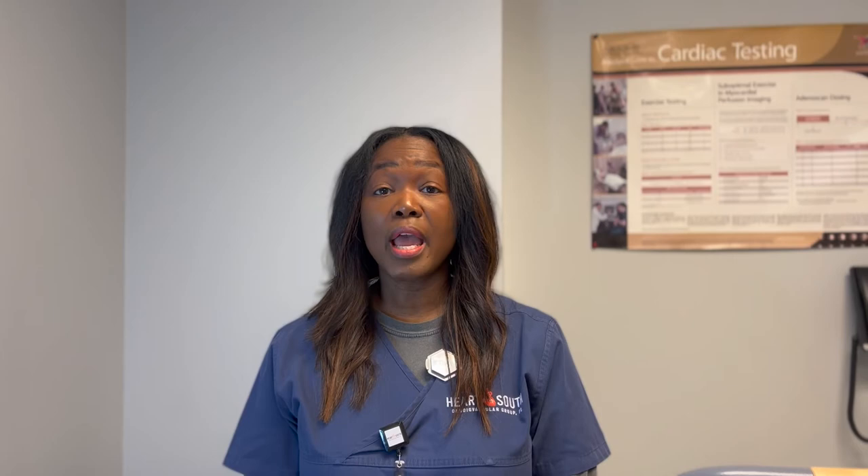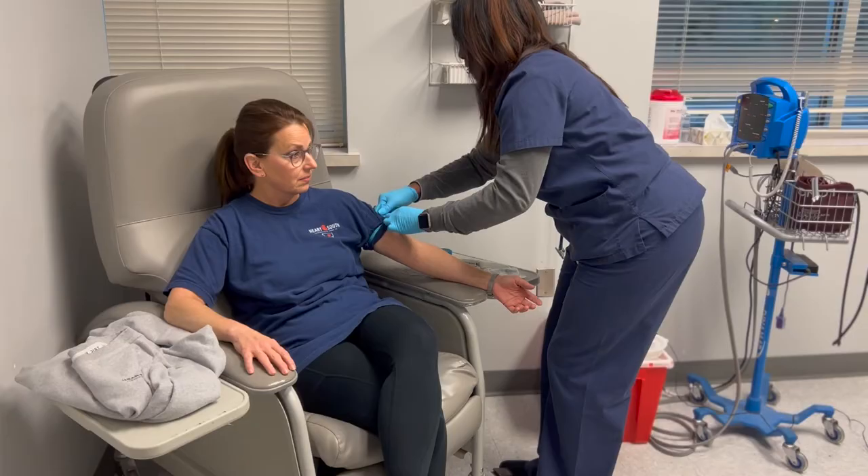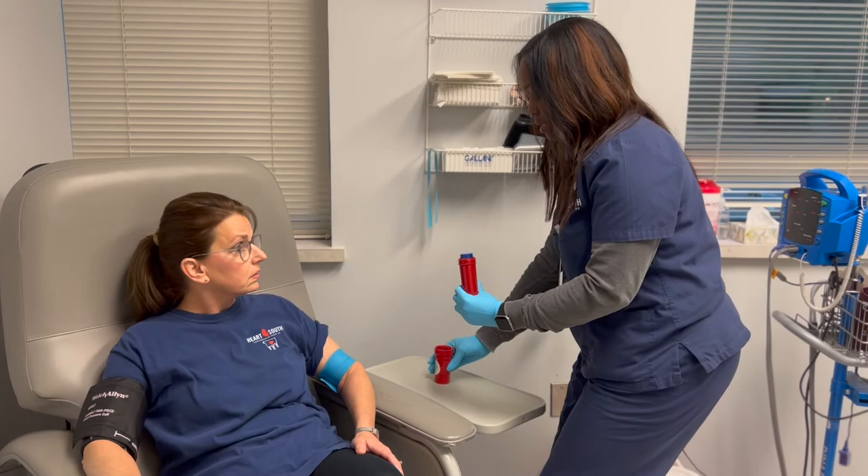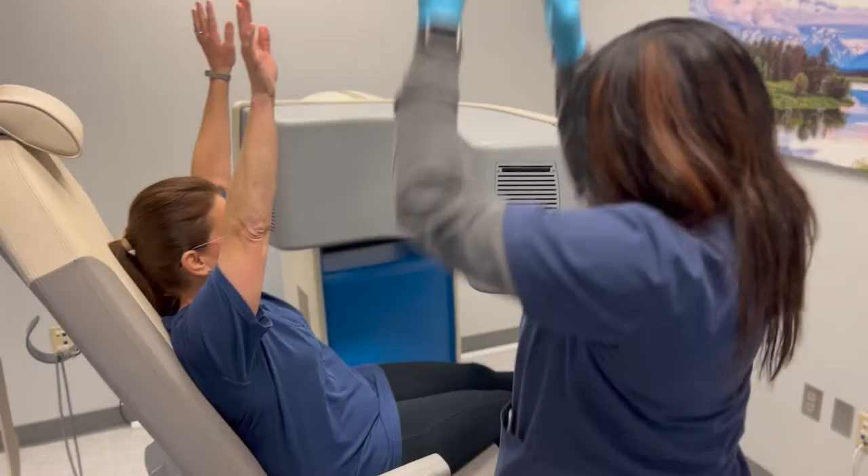Your physician has ordered this testing so that we can evaluate blood flow to your heart muscle at rest and also post stress. To proceed with this testing, we will need to start an IV and give you an injection of a nuclear imaging agent. After the injection of the imaging agent, we will take pictures of your heart at rest.